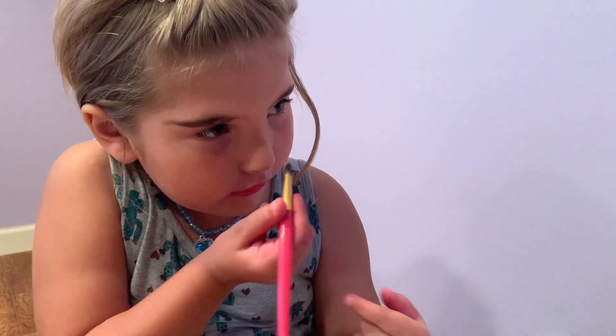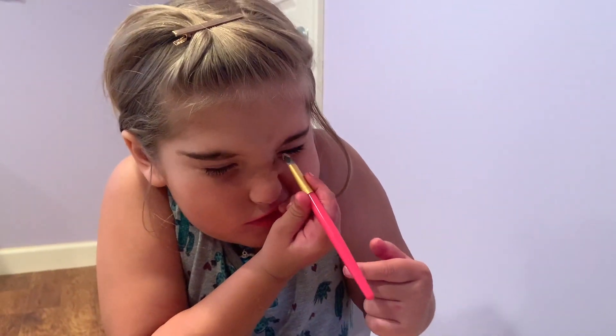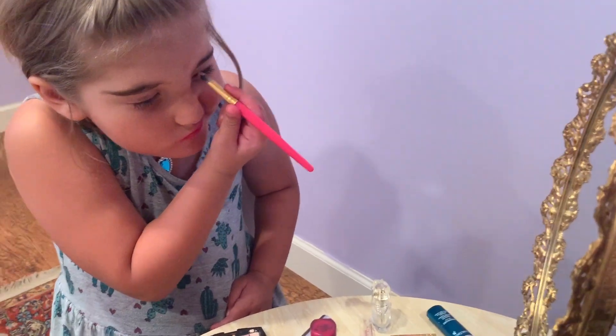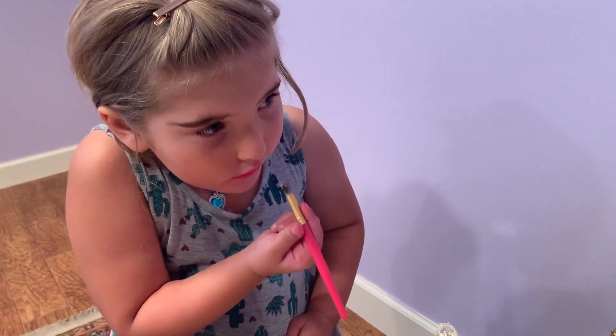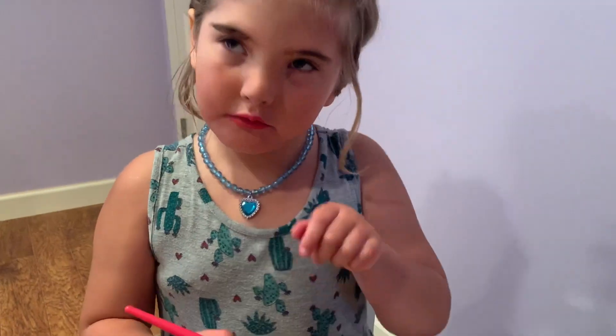Now, what are you doing? Where are you going to put that on your face? On my eyelid. Okay. I don't know where at all. You don't know where you're at? No. Is that my eyelid? Let me see. Yeah.